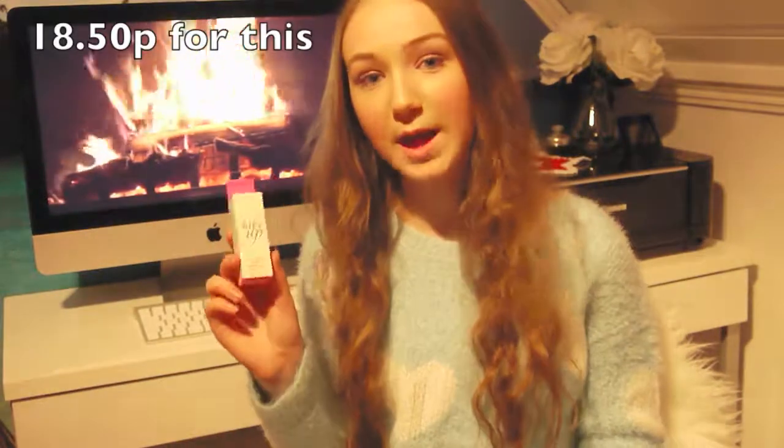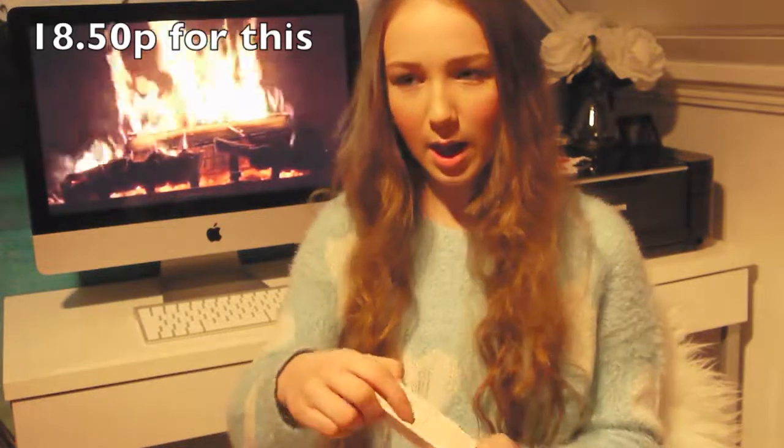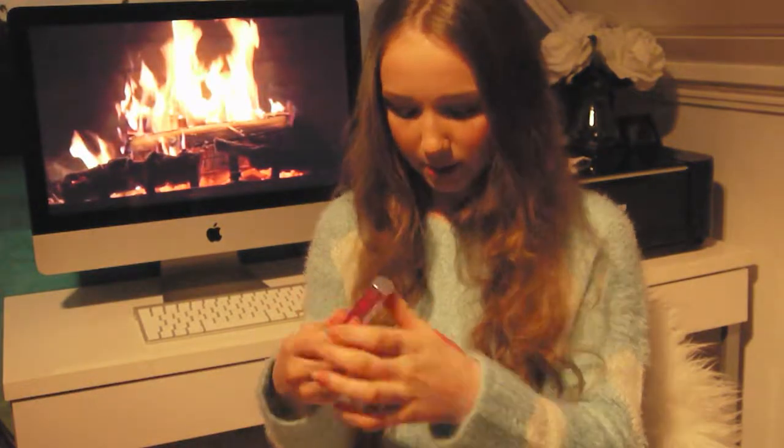The next Benefit thing I got is the Fake Up concealer. It has really nice packaging as well. It has a primer on the outside and the concealer is in the middle. I love this — it looks so nice.